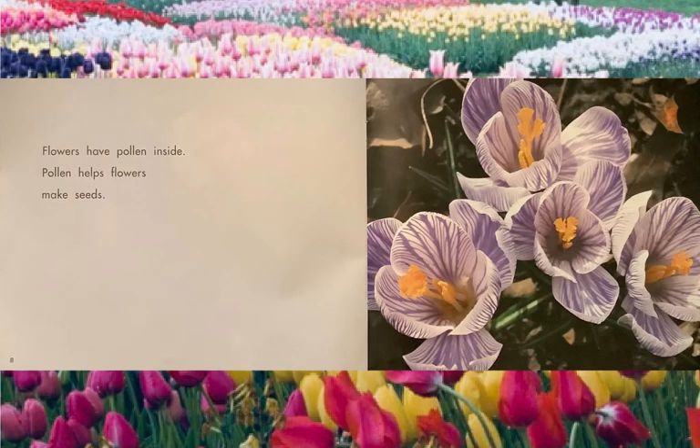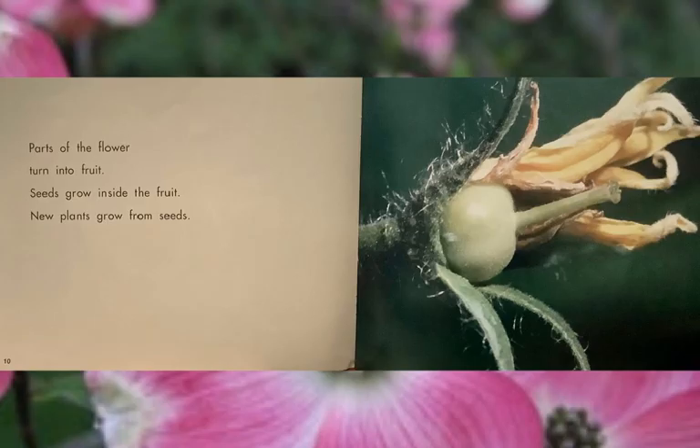Flowers have pollen inside. Pollen helps flowers make seeds. And you may know that when bees and bumblebees come and visit the flowers to get the nectar, little bits of pollen get on the bees' legs, and they help spread the pollen around. Parts of the flower turn into fruit. Seeds grow inside the fruit. New plants grow from the seeds. Here's fruit, and if we cut this open, we'd find little seeds on the inside.